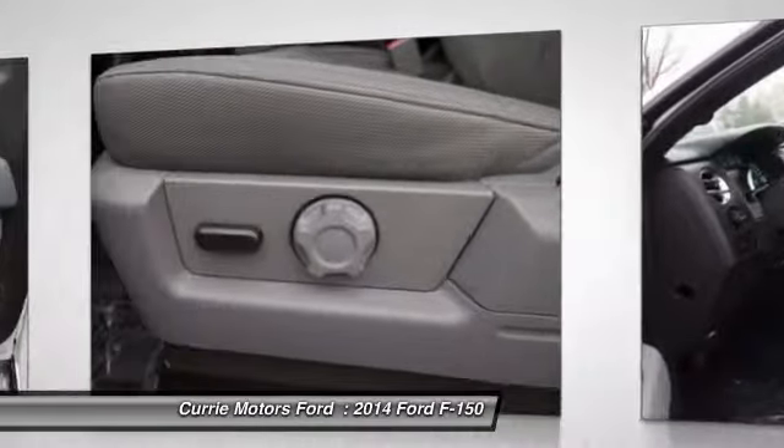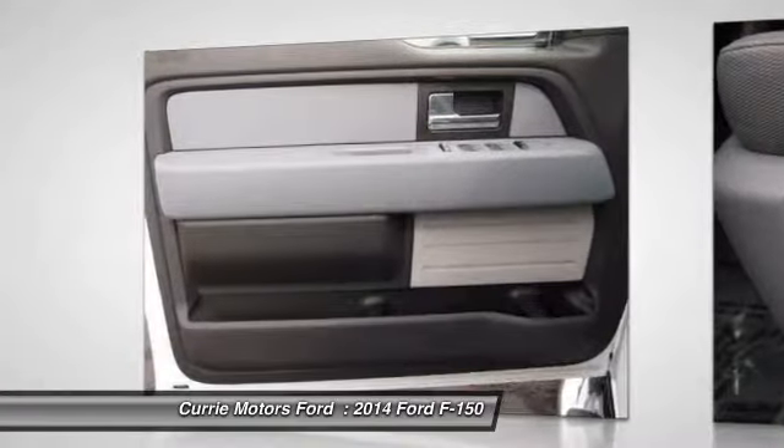Anti-theft security system, power windows, airbag deactivation, clock, side airbag system.